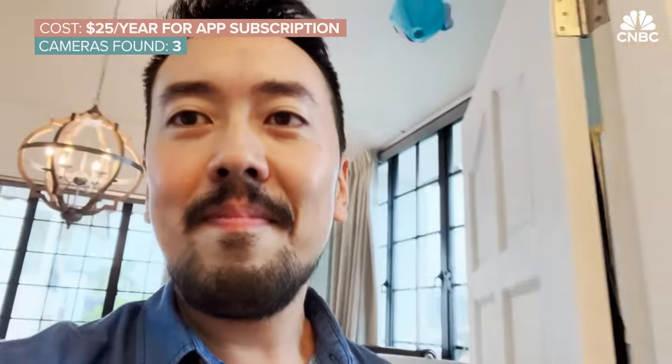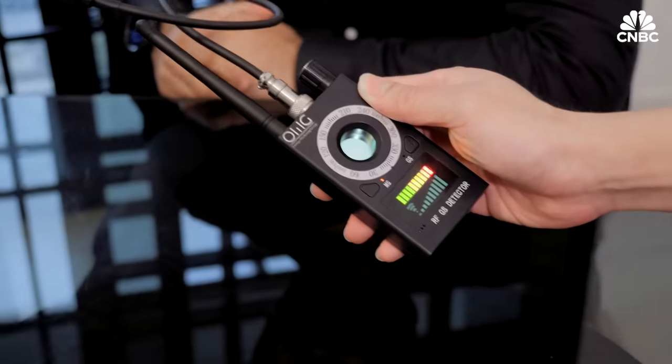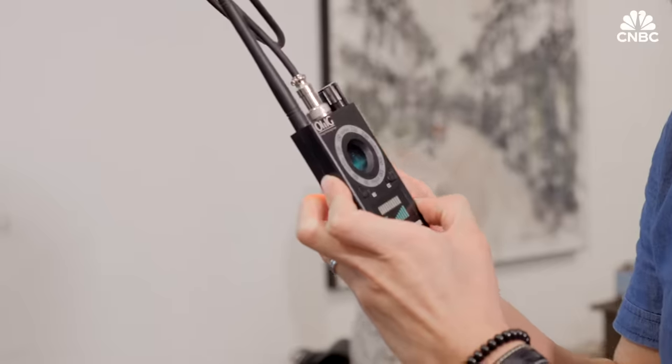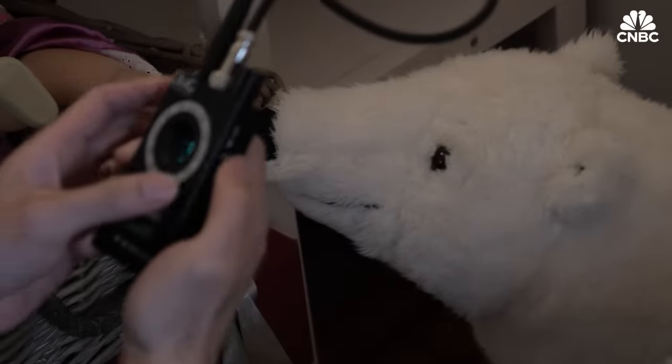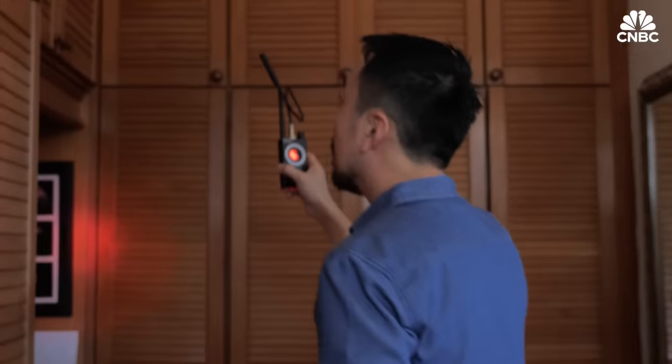With Victor's frustration rising, it was time to turn to handheld devices designed to locate hidden cameras. This is a radio frequency detector — it beeps when it's close to a camera. But it only works if a camera is turned on and connected to Wi-Fi, which means it won't find cameras that use SD cards to store data. It's also prone to false alarms.